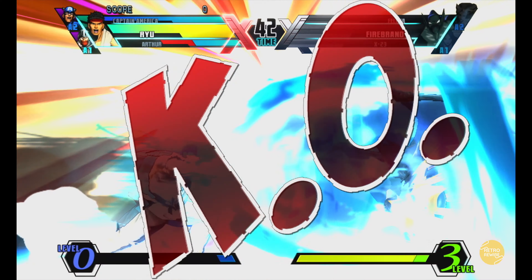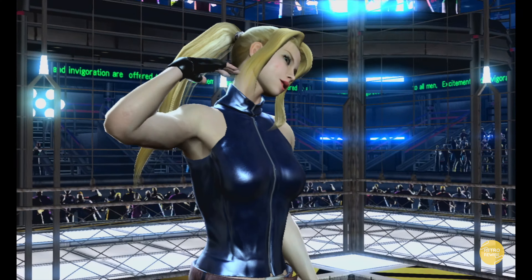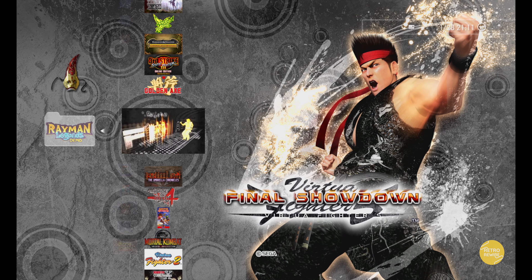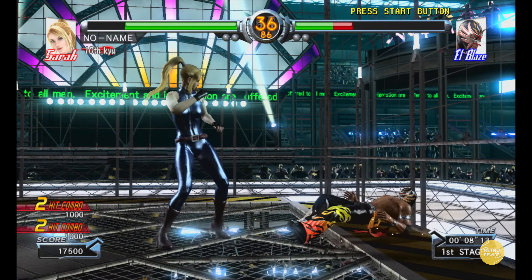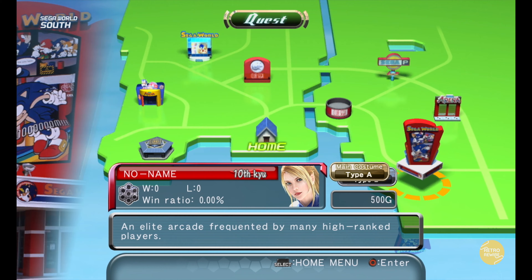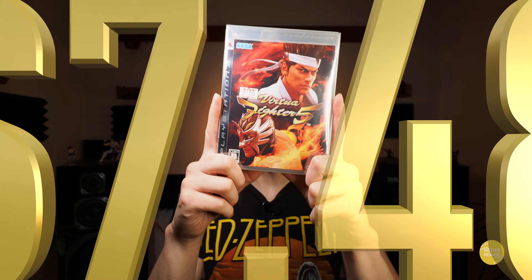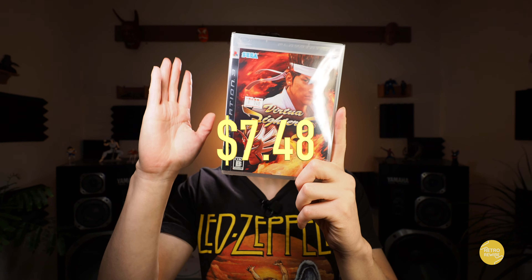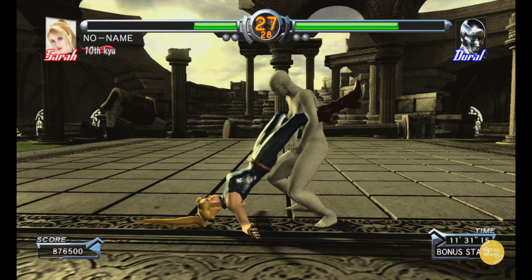And then we have Virtua Fighter V — this is a freaking awesome game. I also have the Final Showdown digital release, and there are a few differences between them mainly in the music and the backgrounds. So if you're a hardcore fan, it's definitely worth owning both. This one was $7.48 and is also available on the Xbox 360.